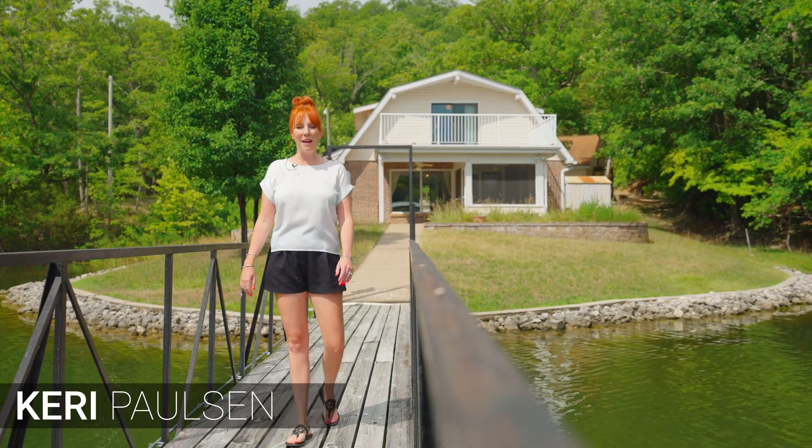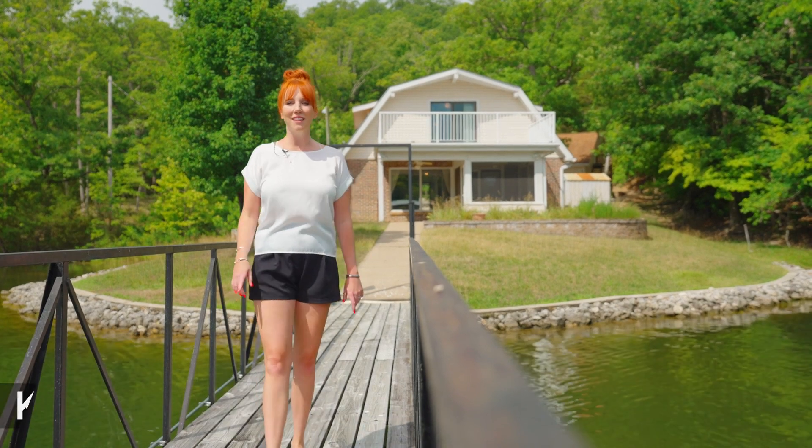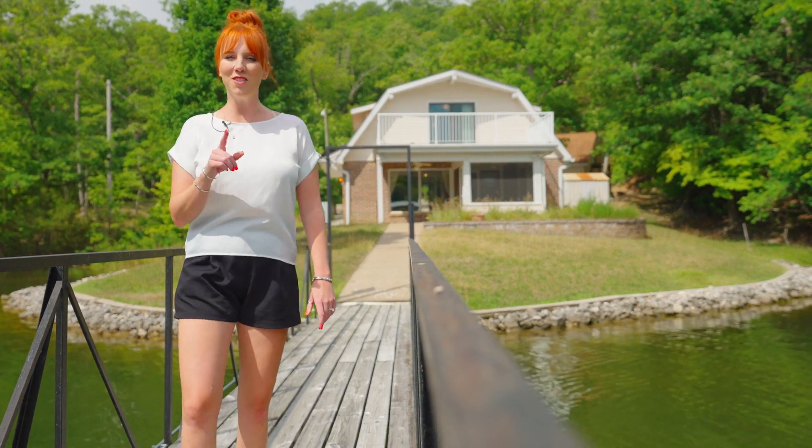Hey guys, it's Carrie with Lake Keys powered by RE/MAX Lake of the Ozarks, and I've got a lakefront property on a flat lot that you've got to check out.